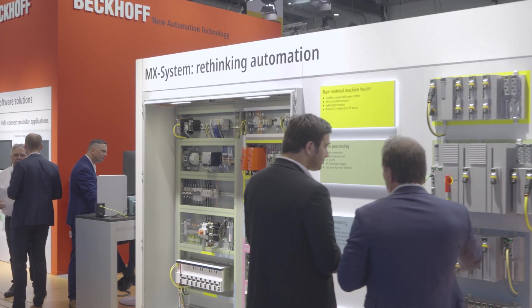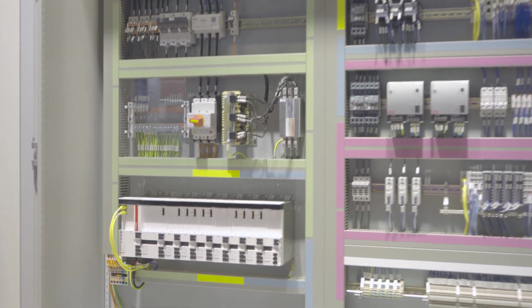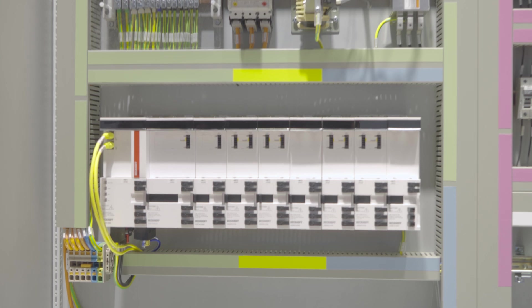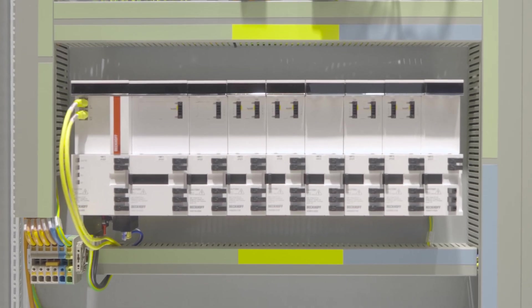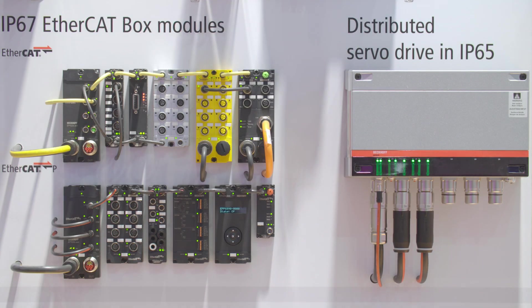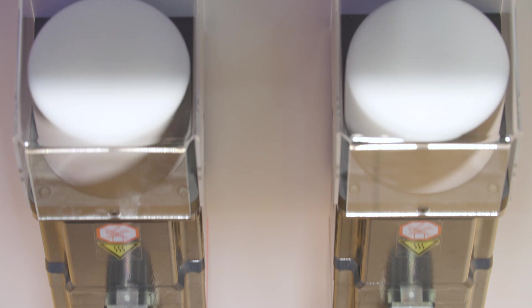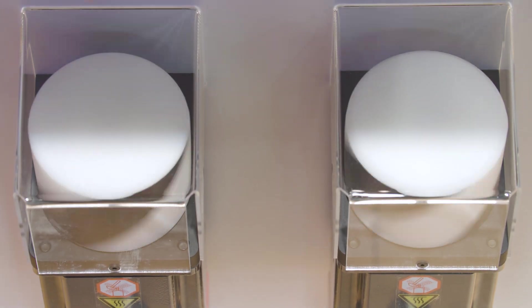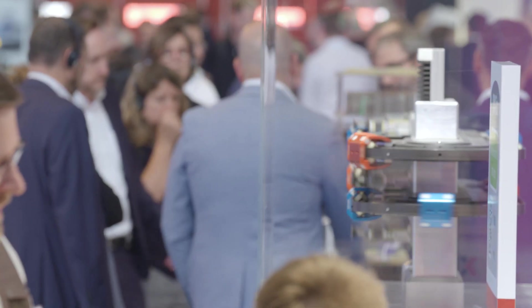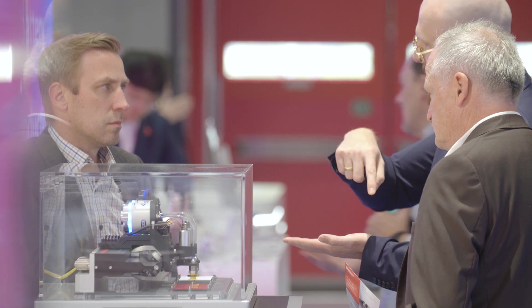Beckhoff provides scalable drive technology for all motion-related tasks. The AX8000 multi-axis servo system is ideal for robotics and handling tasks, while the AMP8000 and AMI8100 distributed servo drives bring new modular machine concepts to life with EtherCAT-P. The X-Planar and XTS intelligent transport systems replace rigidly timed product transport systems with entirely new and more efficient machine concepts.